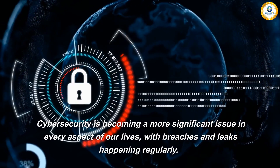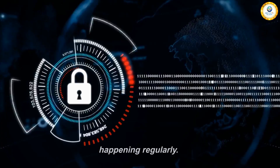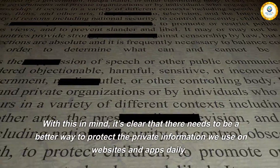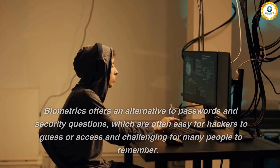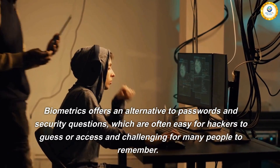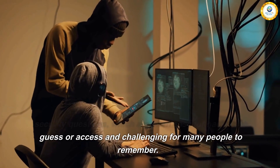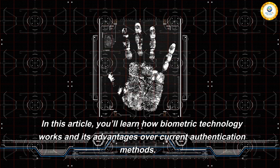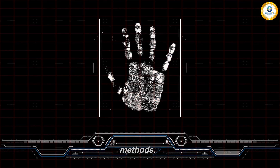Cyber security is becoming a more significant issue in every aspect of our lives, with breaches and leaks happening regularly. With this in mind, it's clear that there needs to be a better way to protect the private information we use on websites and apps daily. Biometrics offers an alternative to passwords and security questions, which are often easy for hackers to guess or access and challenging for many people to remember. In this article, you'll learn how biometric technology works and its advantages over current authentication methods.